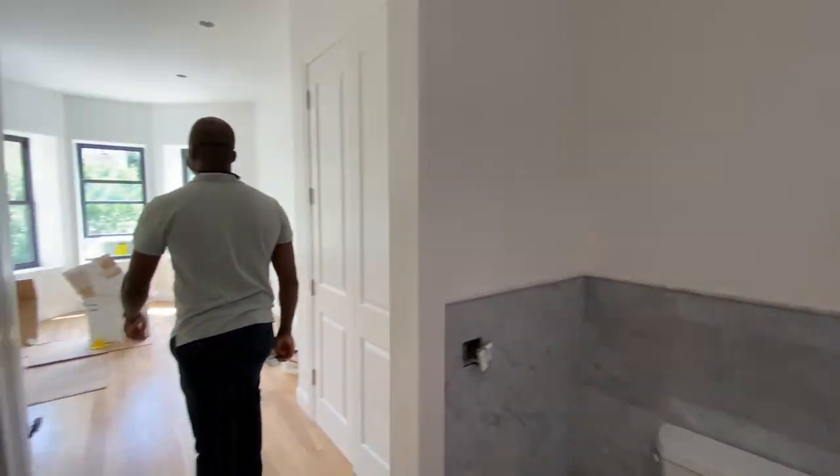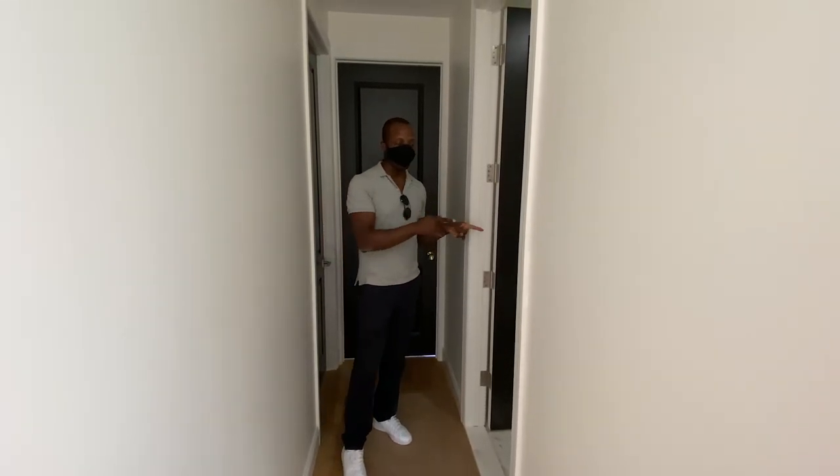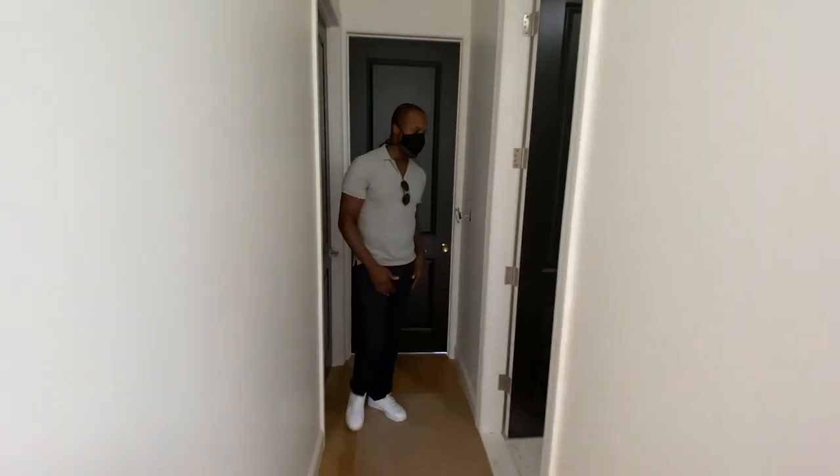We have the master bedroom up front, two bedrooms in the back, and a common bathroom for those two rooms. The vanity is in.